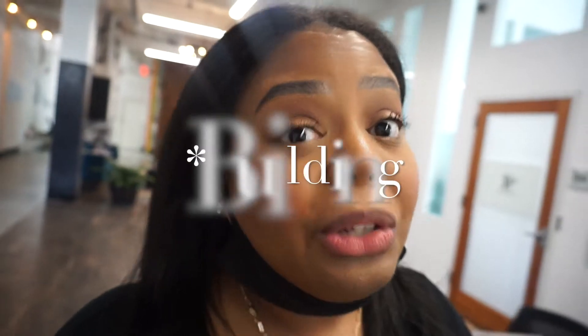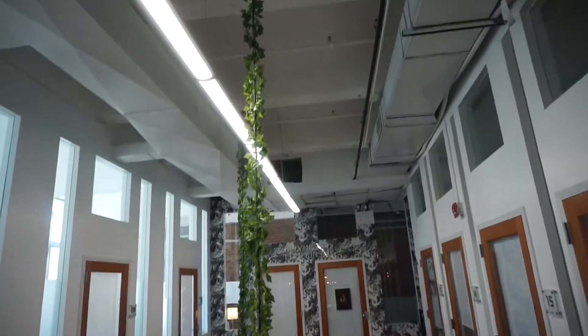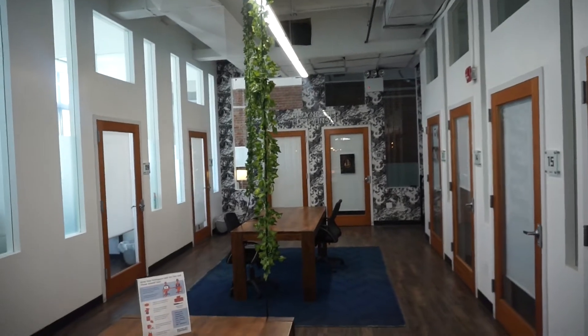It's a really nice space. I remember when I was in high school this place was a clothing store and they turned it into office spaces, so it's really pretty and so modern. I love the decor — it's just modern, you know.